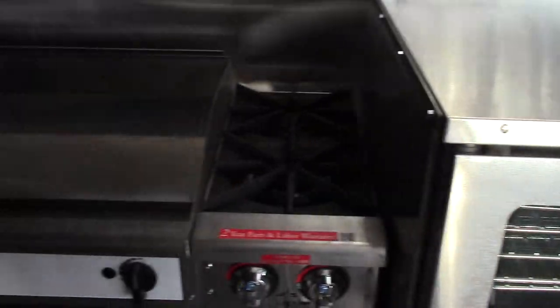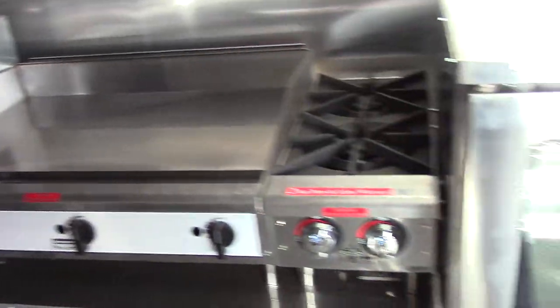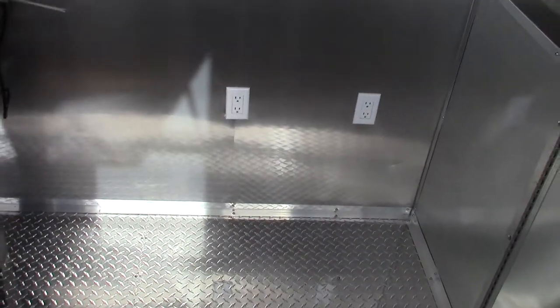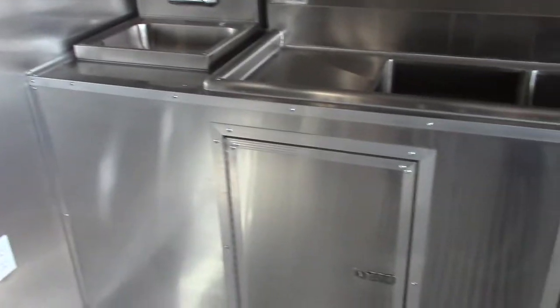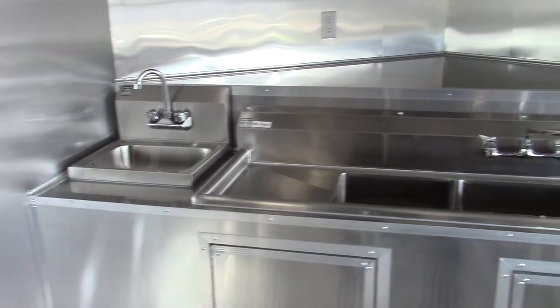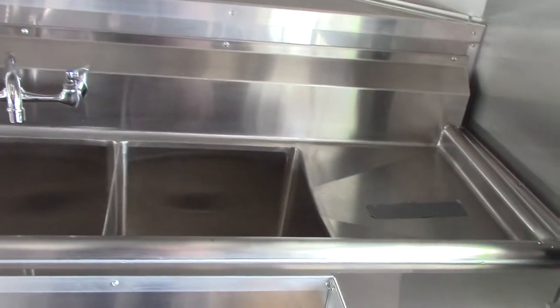All of the equipment is NSF approved and stainless steel. There is a 42 inch open space before we get to the sink area. Our standard sink package includes a standard hand wash sink and a standard triple bin sink with washboards. Each washboard is 15 inches by 15 inches, and each bin is 15 by 15 by 11 inches deep.